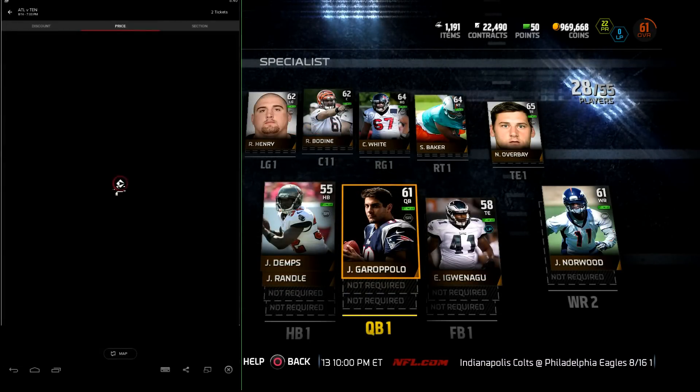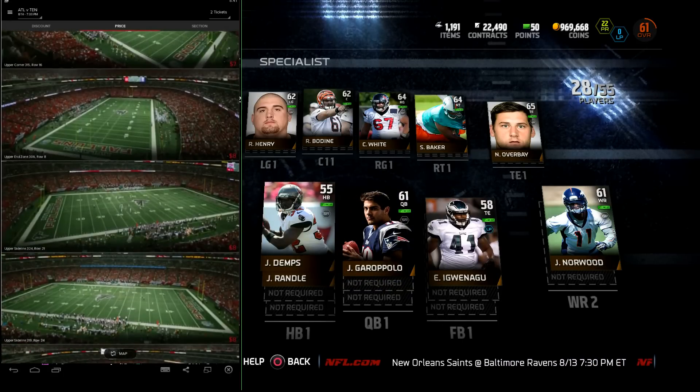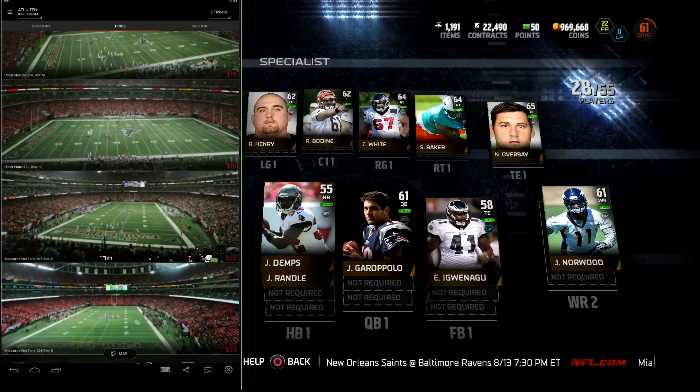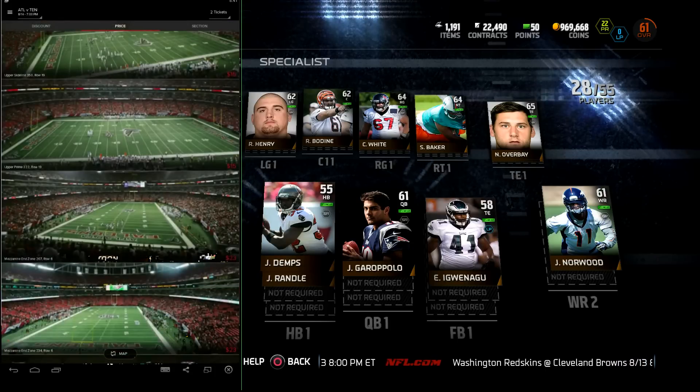The app is Game Time — link in the description below to download it. This app is pretty much a one-stop shop for buying tickets to sporting events, and what's cool about it is it gets you the cheapest tickets at that moment. So let's say you wanted to go to a Cowboys game and you're running a little late — since the game's going long, those ticket prices probably dropped a little bit, so that's pretty dope.